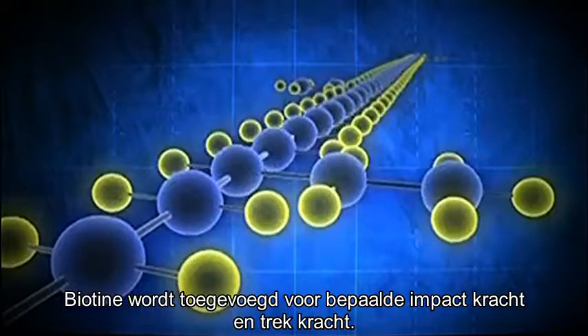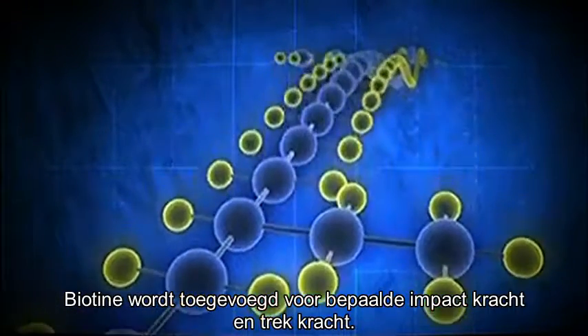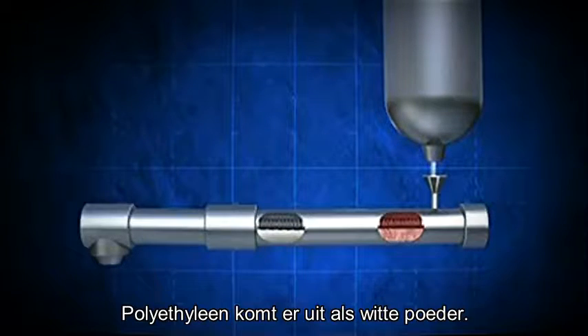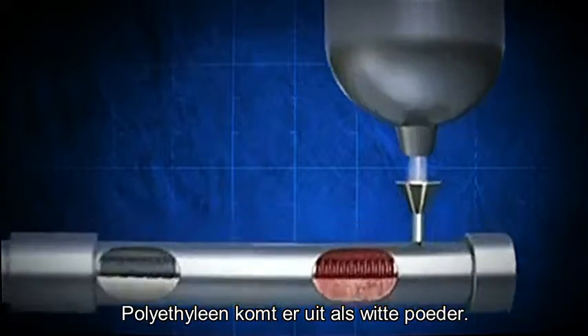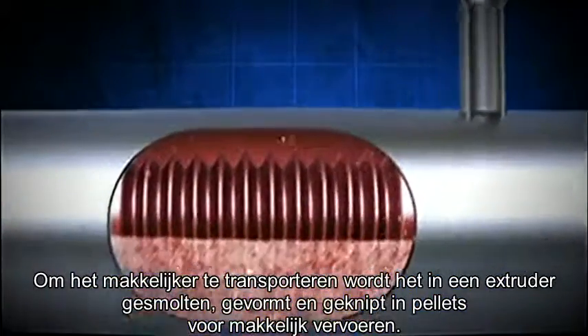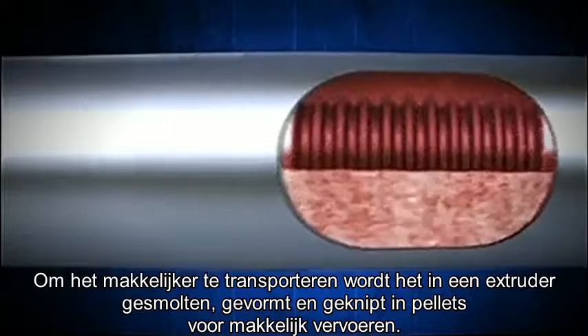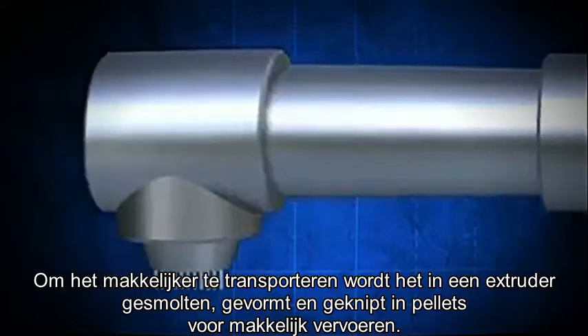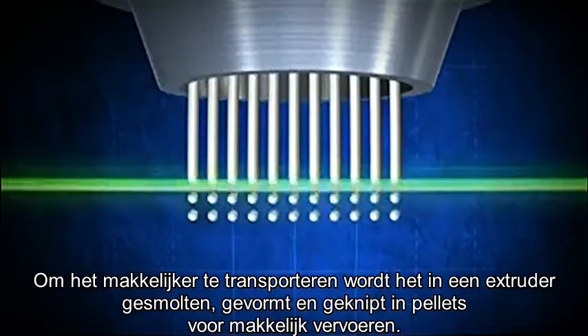The butene is added to obtain the required stiffness and impact strength. The polyethylene comes out of the reactor as a white powder. To make it easier to transport, Total processes the powder into plastic pellets. This takes place in an extruder where the powder is melted, mixed, and cut.